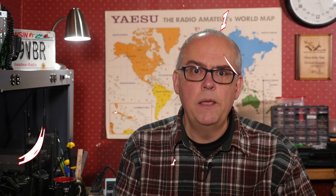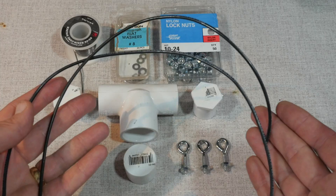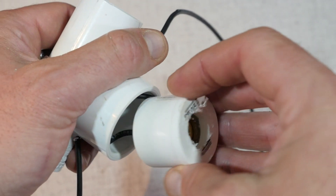And the number one ham radio video of 2020 is my video on building a dipole center insulator. My construction videos often do quite well, and this one is no different. In it, I go through the steps on how to build a center insulator out of just a few parts and a minimum amount of tools. Once you know how to make your own, you'll never buy store-bought again.